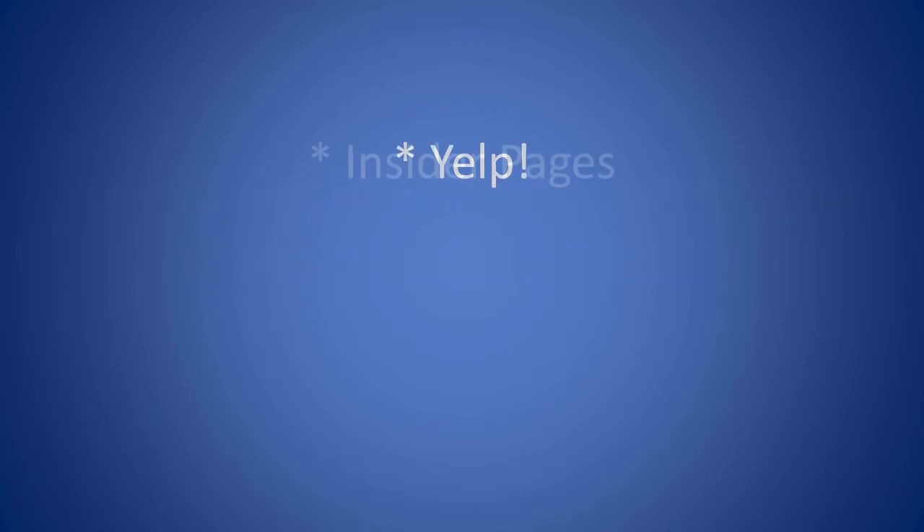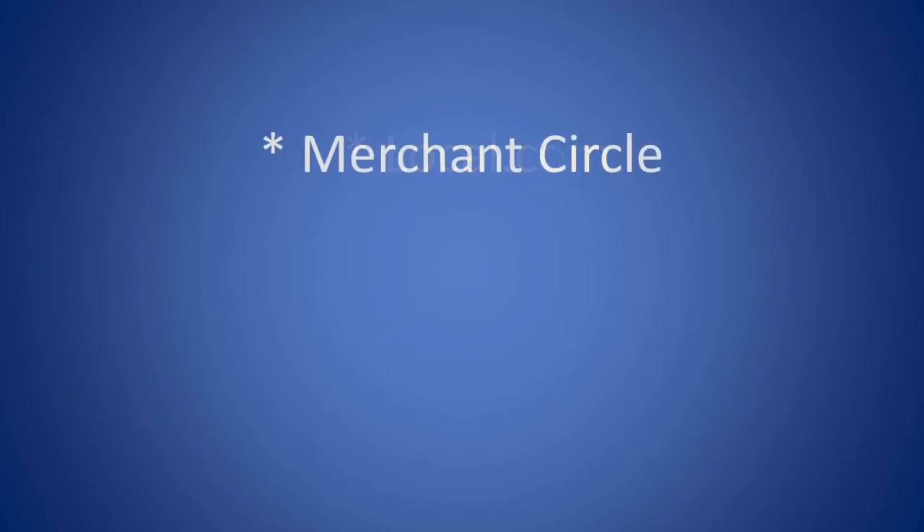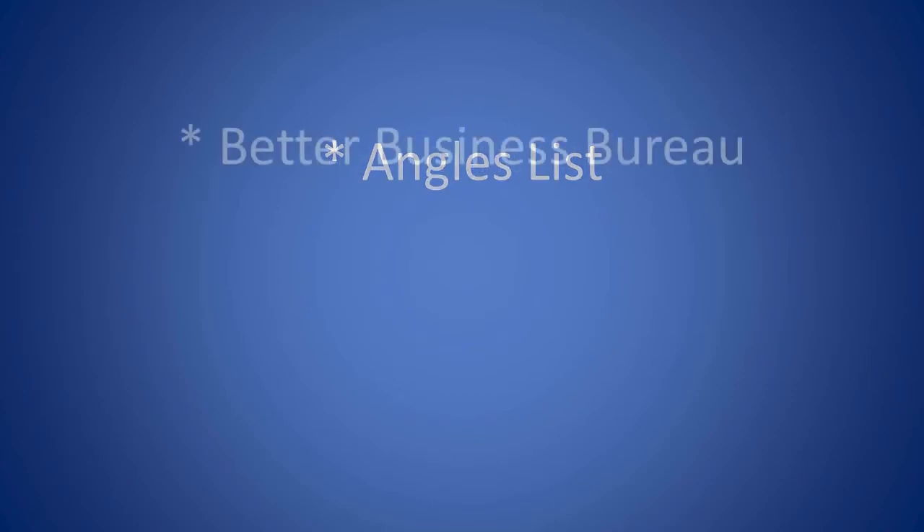Yelp, Insider Pages, Google Maps, Bing Local, City Search, Yahoo Local, Local.com, Merchant Circle, Angie's List, Better Business Bureau.